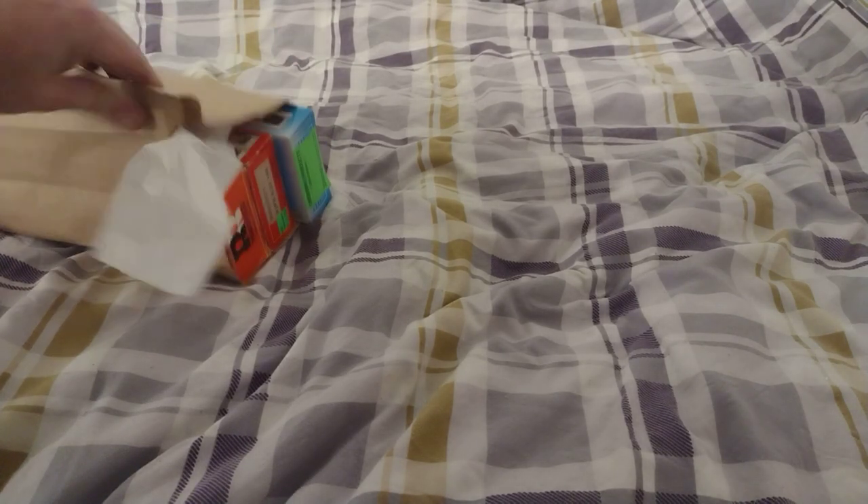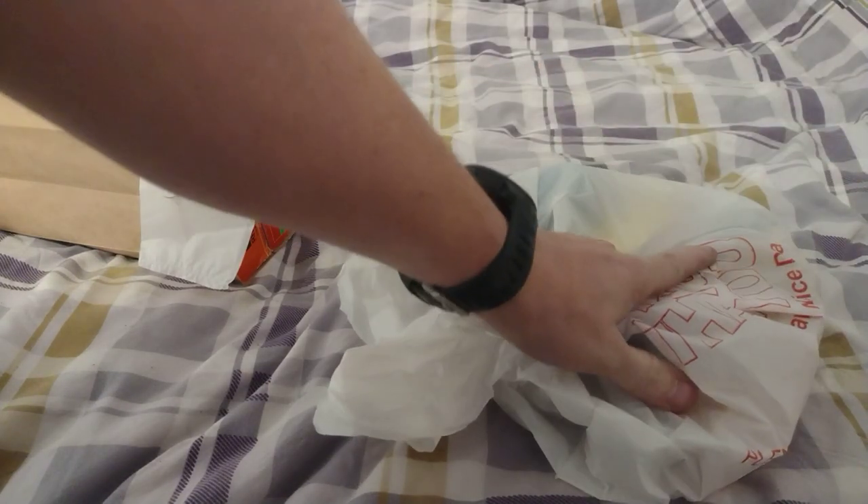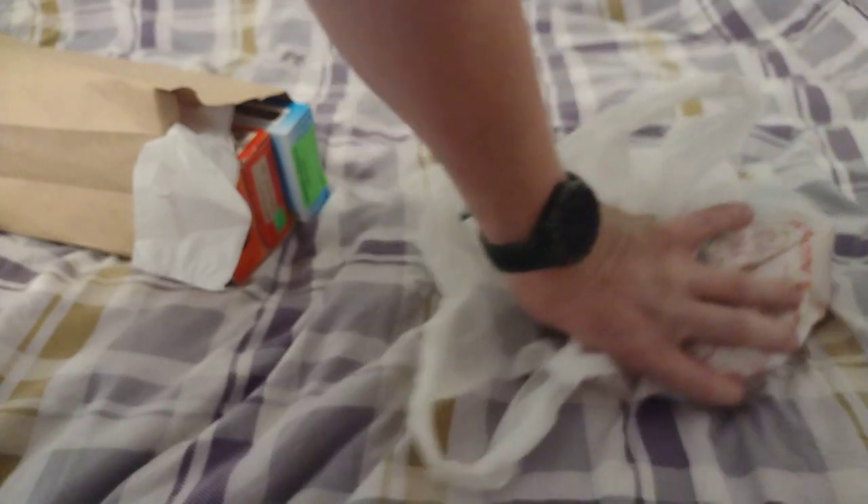Hey guys, this is Matt. I'm going to show you what I got a few days ago. I got this bag here full of train cars and stuff. I believe I paid like $10 for this bag of stuff here.